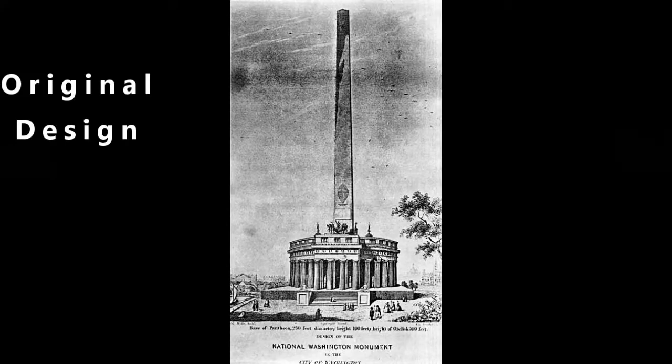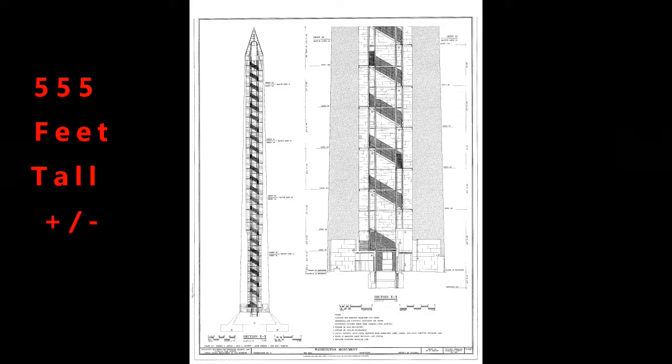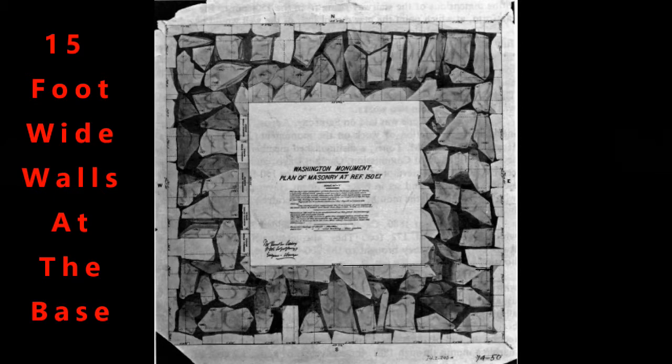It is pretty tall. Now, this is the original design — it's supposed to have this big structure around the bottom of it, but they decided not to do that. It is very tall — 555 feet, give or take a few inches, depending on who you listen to. It has what they call a pyramidion at the top, and 15-foot wide walls at the base and a foot and a half thick at the top.